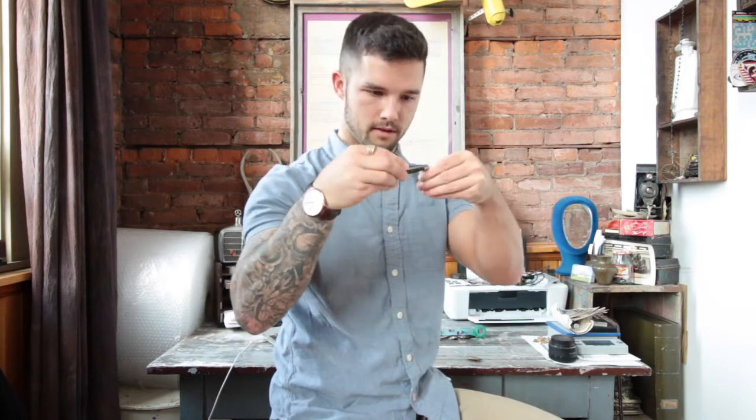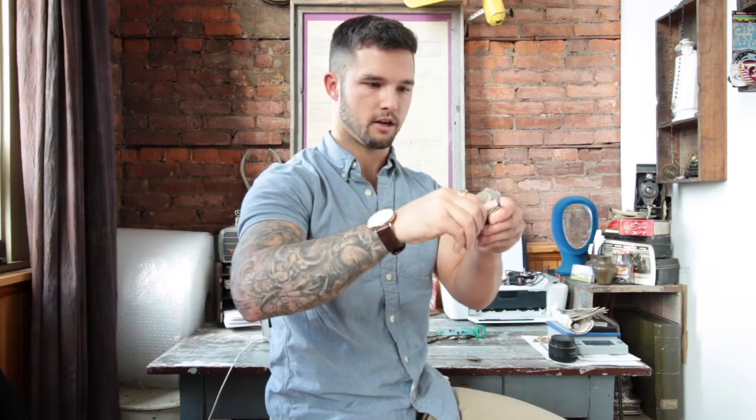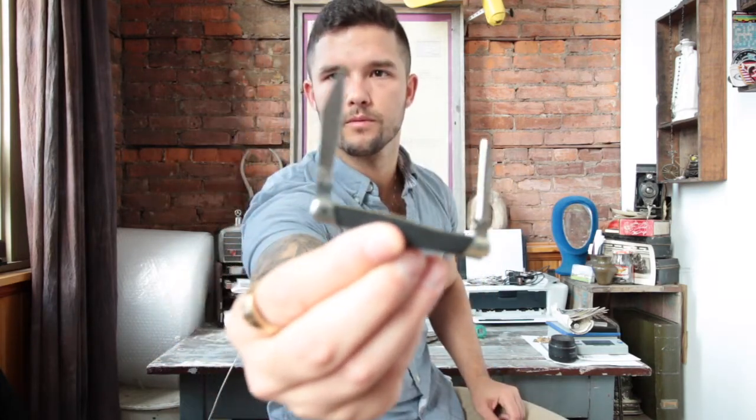The next item is a Buck pocket knife, made in the USA — extremely sharp, almost seems brand new. I paid two dollars for it. At my booth I could probably sell it for between five and ten dollars, but I'll probably just keep it and use it.